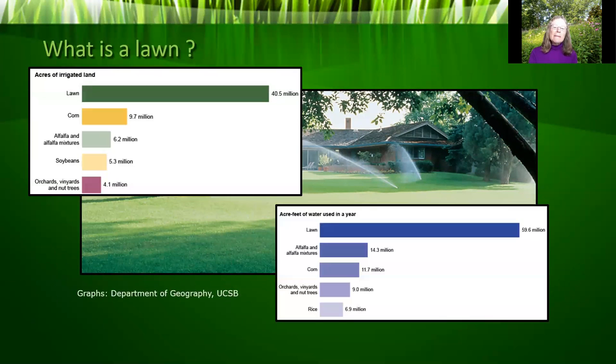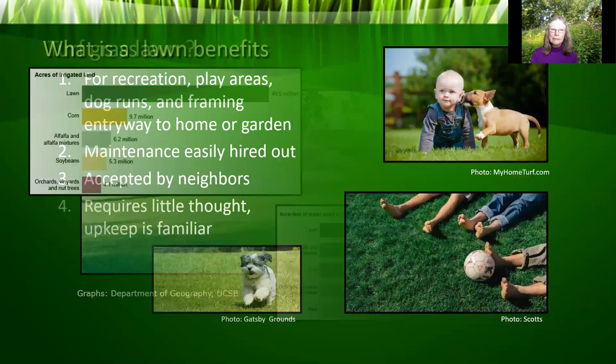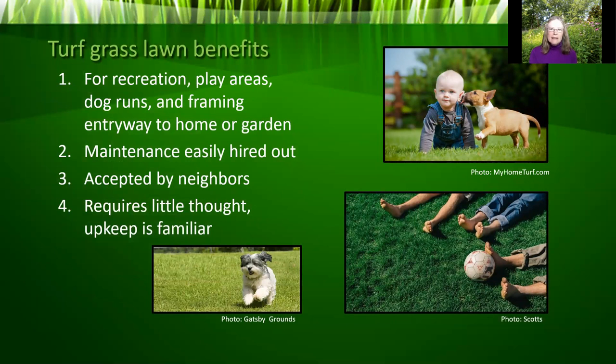At over 40 million acres — 1.3 million acres in Maryland alone — turfgrass is the U.S.'s largest irrigated crop, exceeding the irrigation water of our major crops combined. Of course, there are benefits to turfgrass. Lawns are desired for children's play areas, dog runs, sporting activities, and for framing an entryway into a home or garden. Most of us grew up with lawns and know how to take care of them. They're familiar, easy to hire out maintenance for, and considered socially acceptable — in most neighborhoods, you need a lawn to fit in.